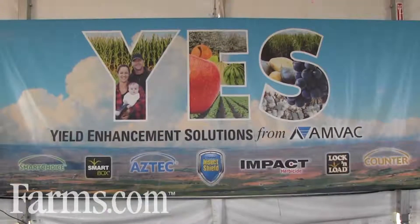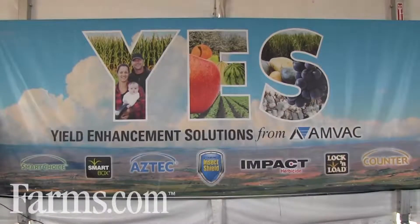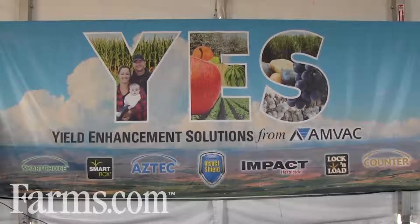AMVAC has four products that work through the SmartBox system. They are Aztec, Smart Choice, Counter, and Force.